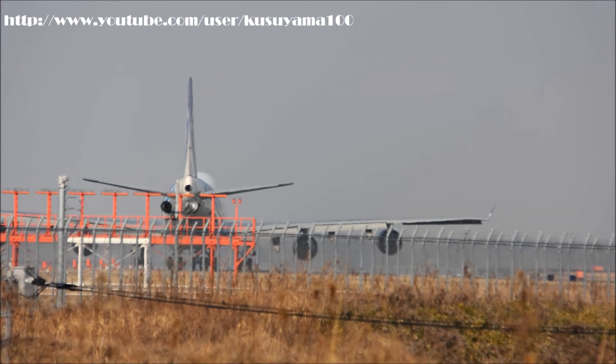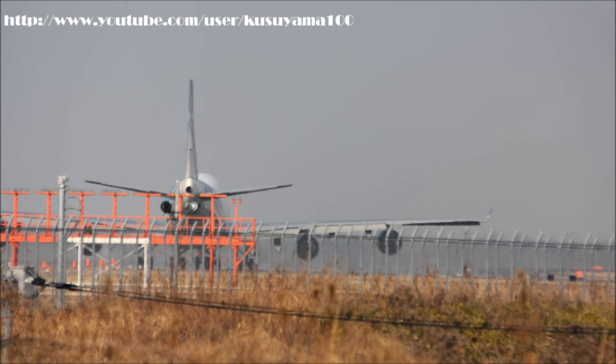Indonesia 881, Narita Tower, runway three four left, line up and wait. Runway three four left, line up and wait, Indonesia 881.